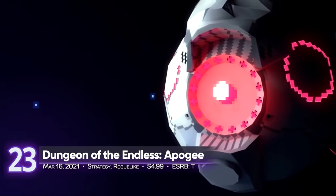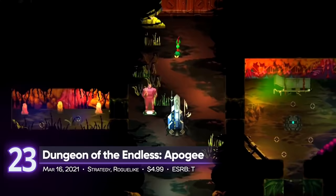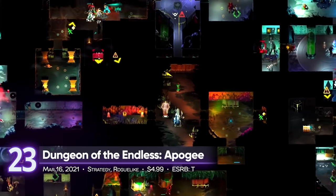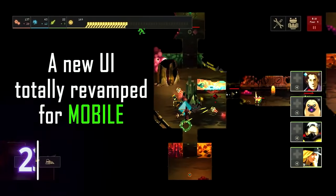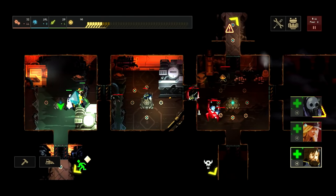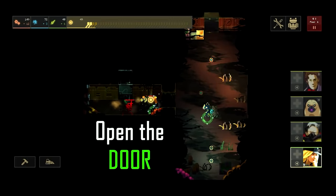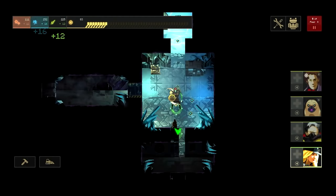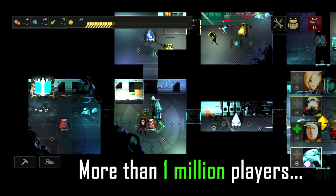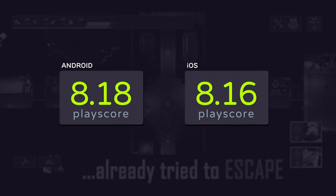23rd spot: Dungeon of the Endless Apogee. If you're looking to scratch that roguelike itch on your smartphones, then this game is for you. Survive an alien planet as you find a way to restore your ship's generator. Select from a crazy cast of characters, each with unique abilities, and engage in a never-ending gauntlet of dungeon-crawling escapades. Each death brings new surprises. It receives a PlayScore of 8.18 for Android.